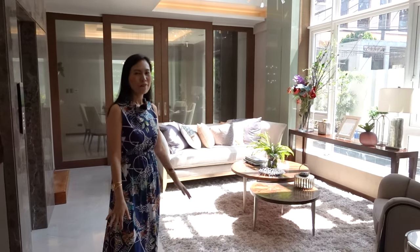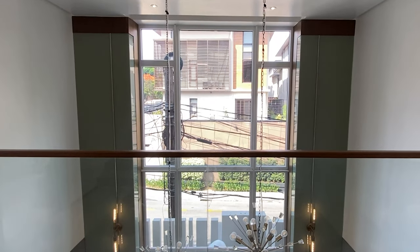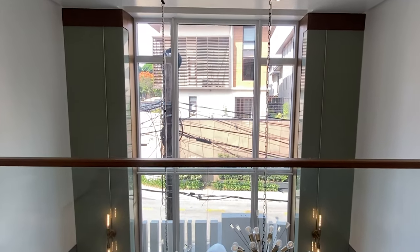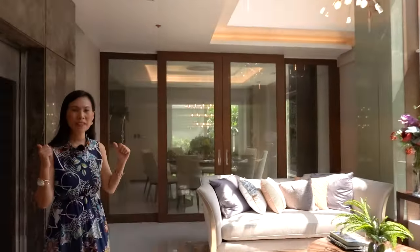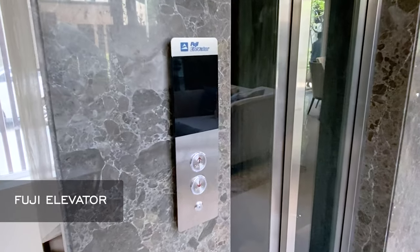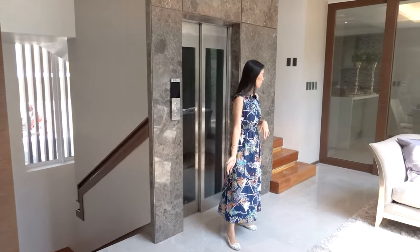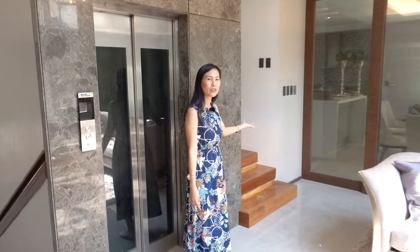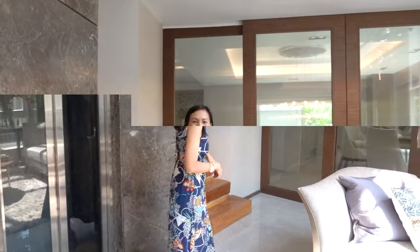We are now back in the living room. Feast your eyes on the glamour chandelier and the full-size windows for abundant sunlight. Right behind me is a four-passenger Fuji elevator. These are the stairs going to the basement, while here are the stairs going to the upper floors. But let's go through that later. Let's proceed to the dining and kitchen area.